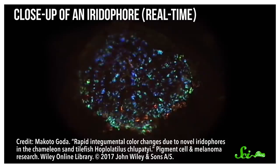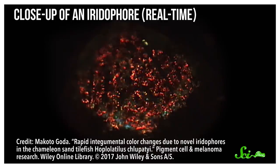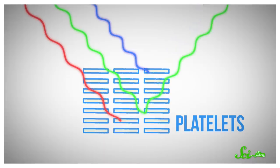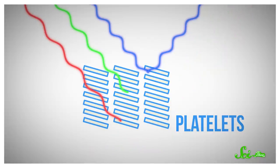Unlike a red pigment, which can only ever reflect red light, iridophores can change what color they reflect. That's because they're made of adjustable reflective cells called platelets. Platelets lie in stacks inside the iridophore, but their spacing and position change in response to chemical signals from the body, and that change in configuration alters what color the iridophore reflects.